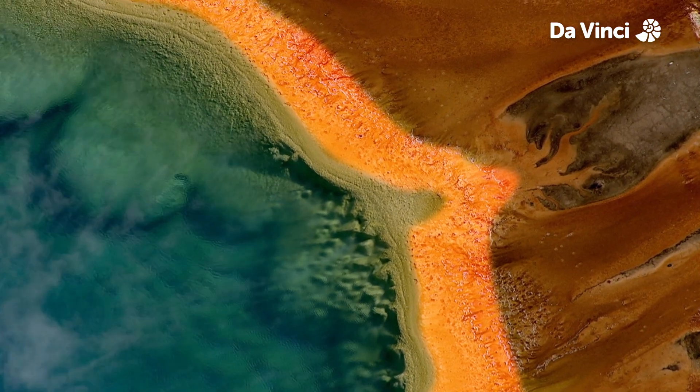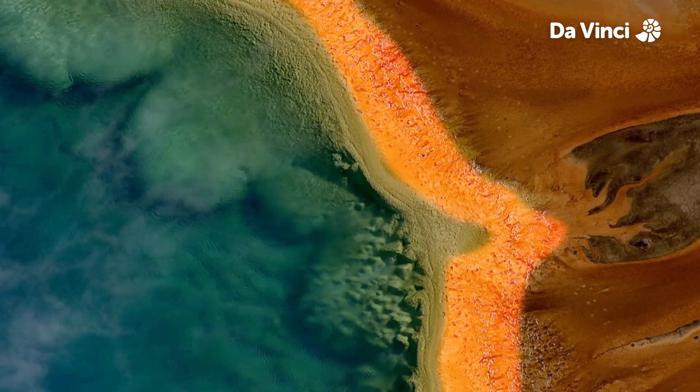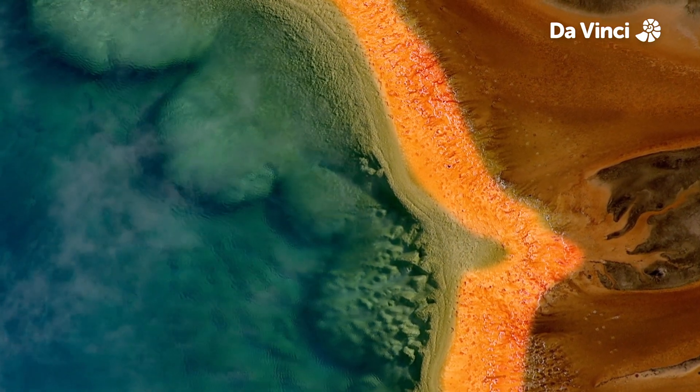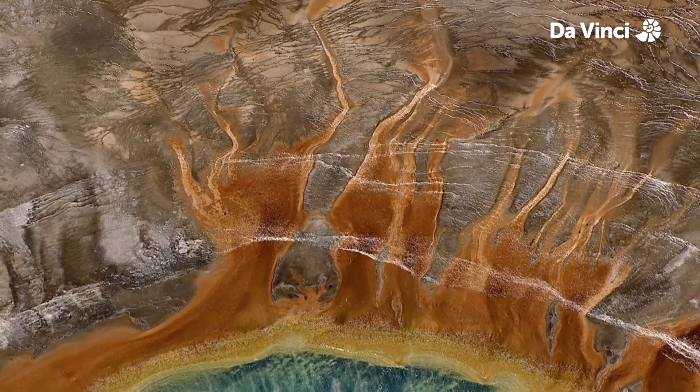In the orange band, the water is slightly cooler, and cyanobacteria is joined by other bacteria and organisms which contain different types of coloured chemicals. The combination of the organisms results in an orange colour.